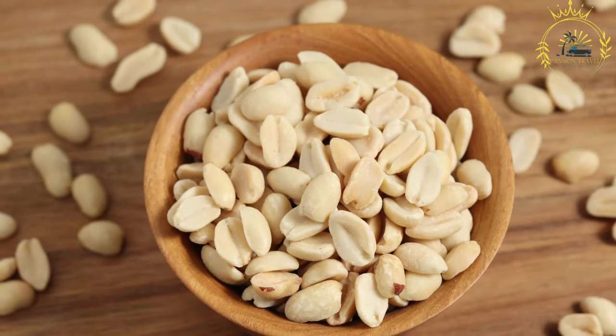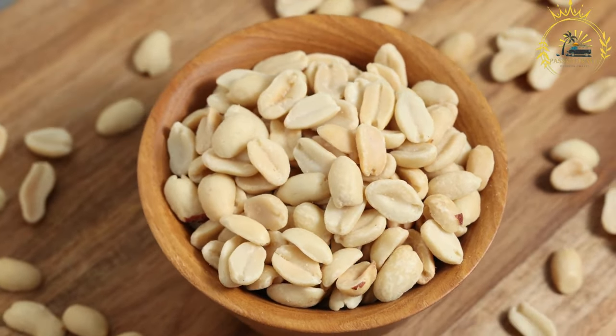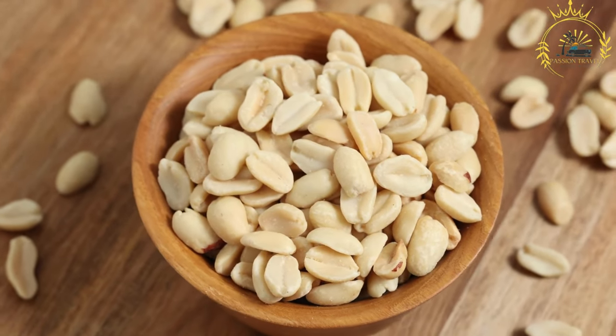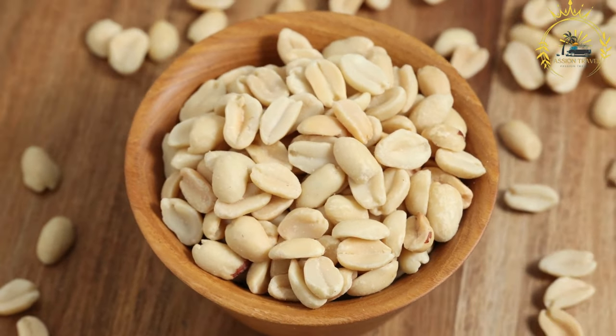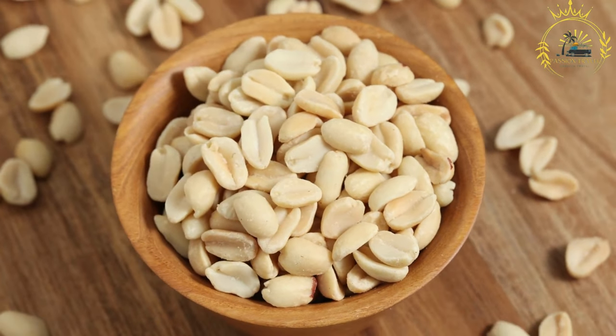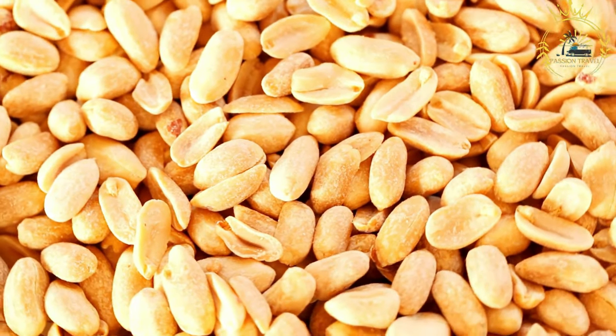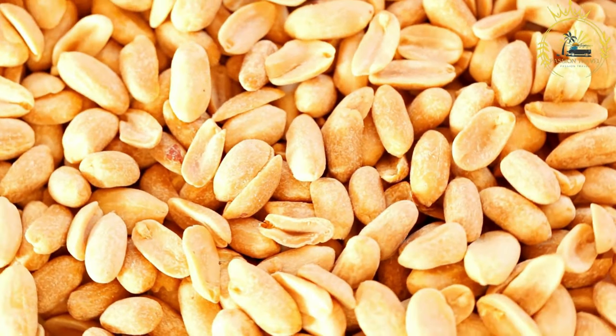Ingredients: Roasted peanuts — roasting the peanuts enhances their nutty flavor and gives the snack its characteristic taste. Sugar — sugar is used to sweeten the snack, creating a delicious balance with the roasted peanuts. Vanilla — optional. Some recipes may include a touch of vanilla extract or vanilla sugar to add an extra layer of flavor.